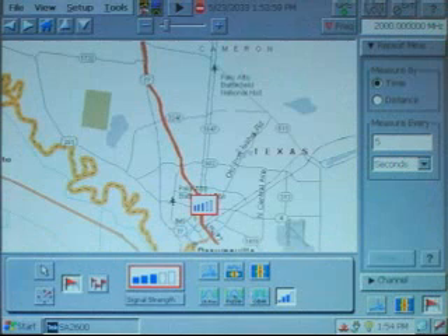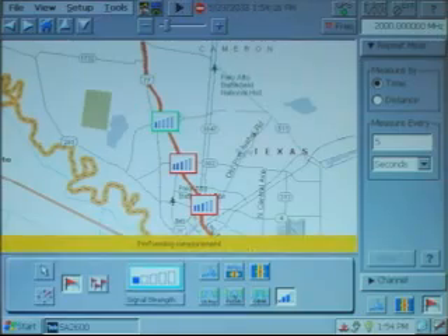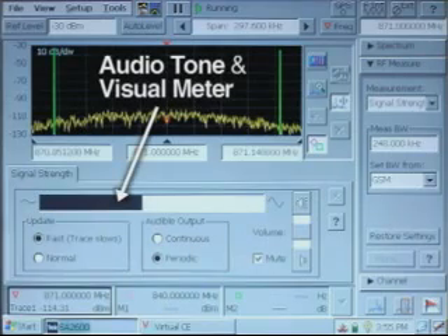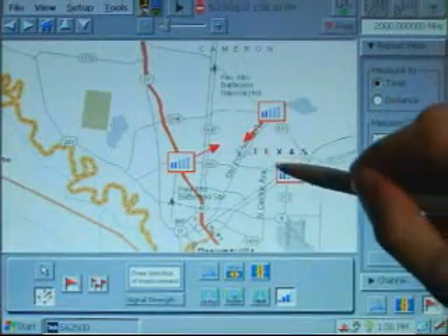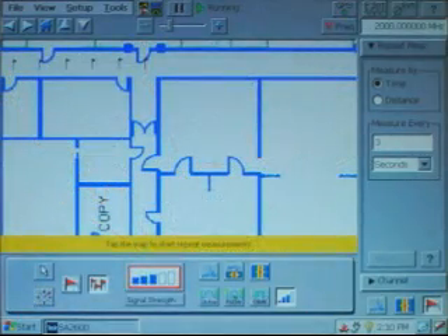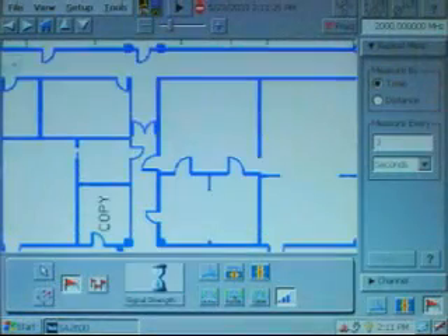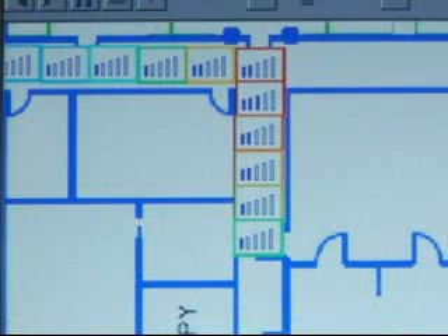The SA2600 has a variety of tools for locating the source of a signal. Using a geo-referenced map, you simply start driving — your measurements, represented by color-coded icons, will automatically record on the map. Using a directional antenna and the signal strength measurement, you can usually locate the direction of a signal in just a few seconds. Arrows representing the direction of a signal source can be recorded directly on the map. To make measurements inside a building, you just tap on the map at the start of a straight path, walk that path, and then tap again at the end of the path.